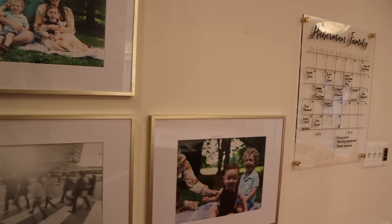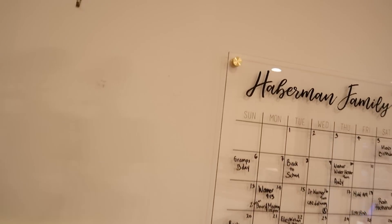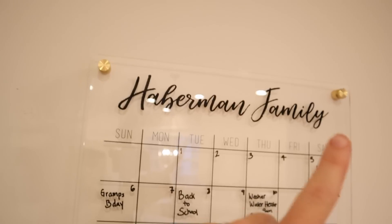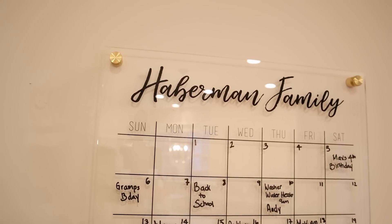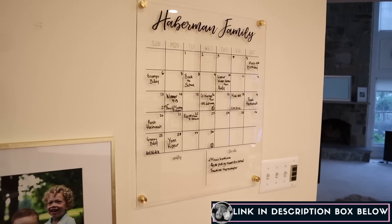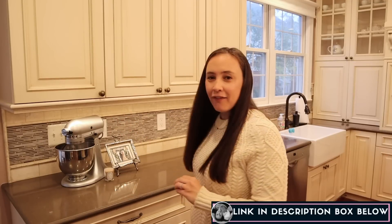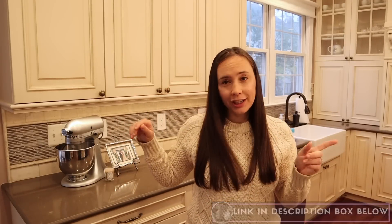When you come into the kitchen we have this gallery wall, which is missing a photo. I just wanted to mention this Haberman family calendar kind of thing — I absolutely love it, I got it on Etsy, I'll link it for you guys. Okay, so I'm going to start in this section which is where the majority of all our dining and cooking stuff is.